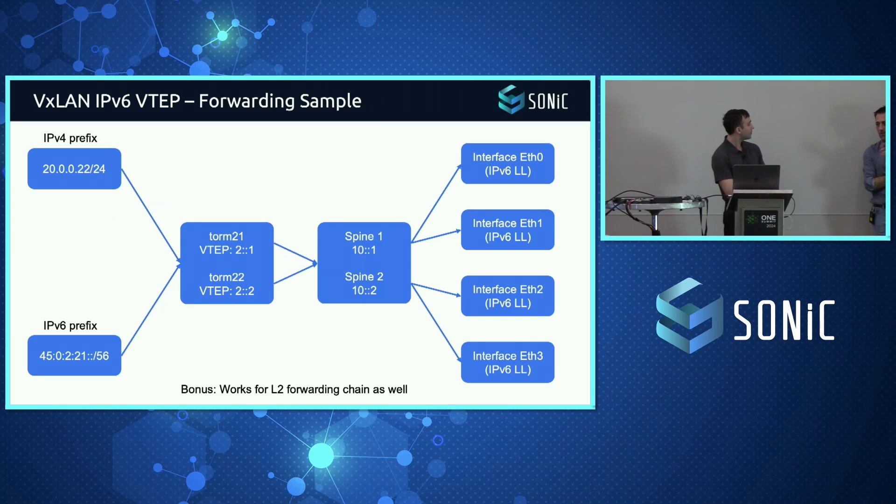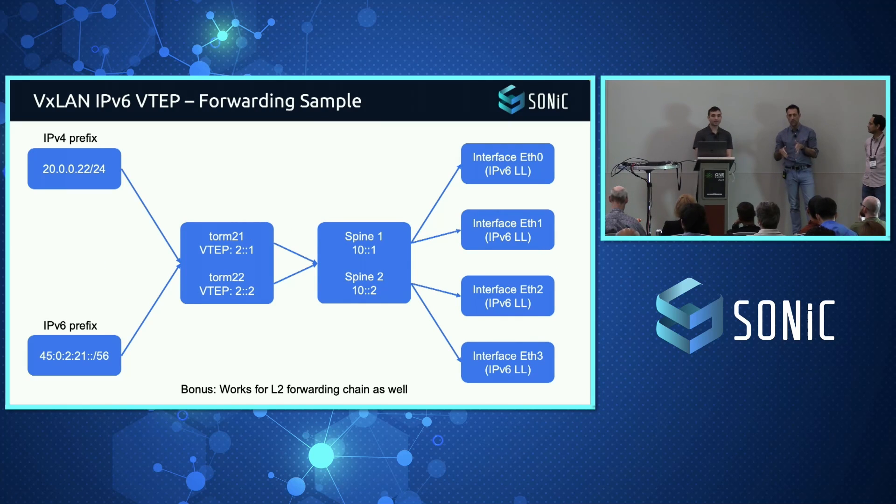One request to the community: next time you're writing your code, please support V4 and V6 from scratch so we don't need to do this retrofit work. It should just be natural. Please do that — it would help us a lot.